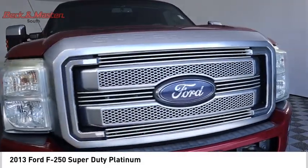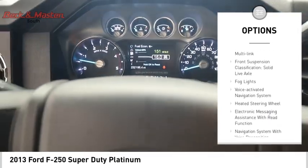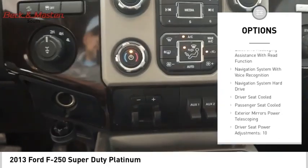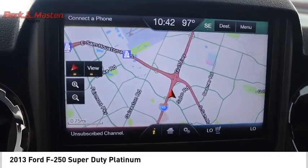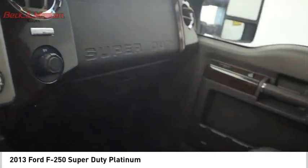Here are some of this vehicle's great options: remote engine start, traction control, stability control, roll stability control, front suspension type multi-link, front suspension classification solid live axle, fog lights, voice activated navigation system, heated steering wheel, and electronic messaging assistance with read function.